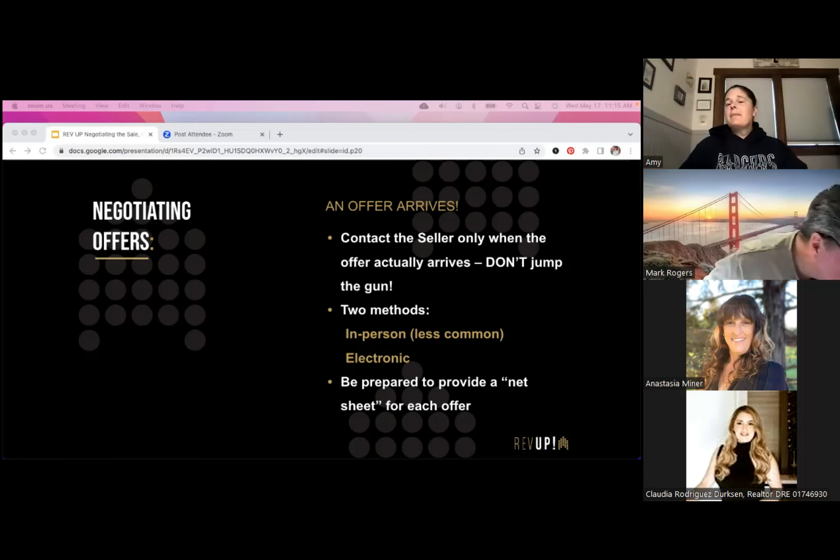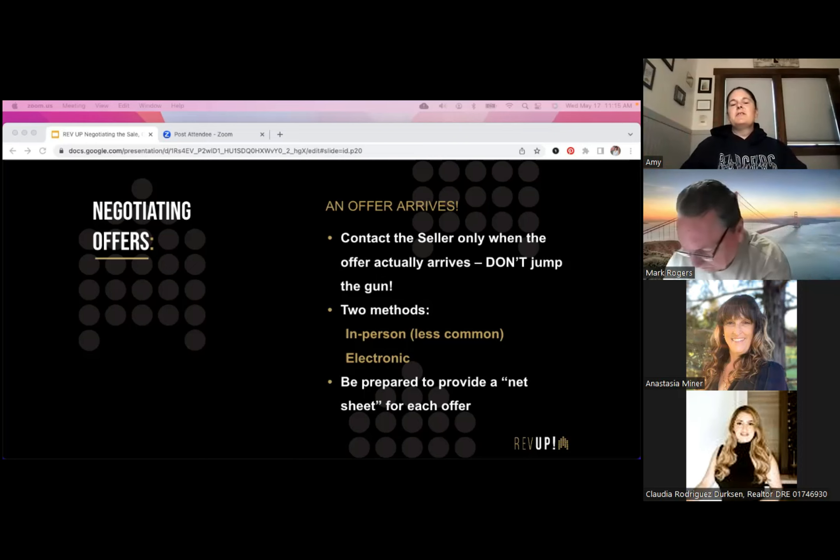If there's just one offer or a clear winner, I may present over the phone depending on the sellers' comfort level. I do let sellers know when I get offers even if we're not reviewing until Tuesday at 6 p.m. — I'll text them, 'Just a heads up, we got our first offer in.' I might say it looks like it's at or slightly above asking but we aren't reviewing until Tuesday, so we'll see what else happens. Also, be prepared to provide a net sheet for each offer.